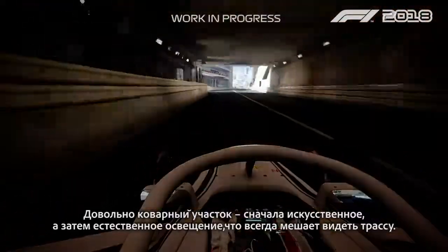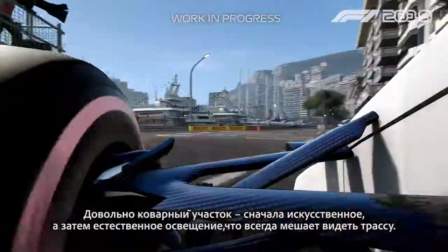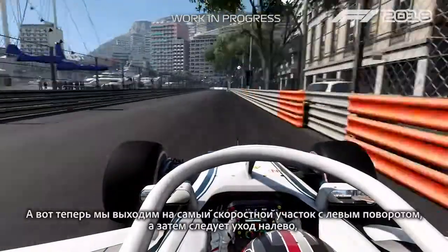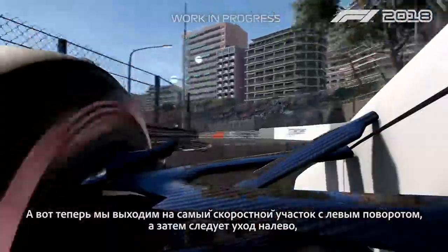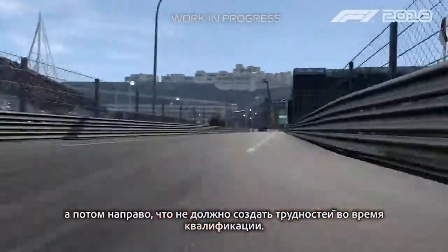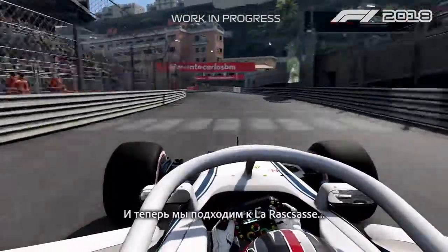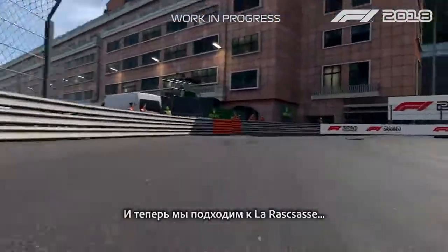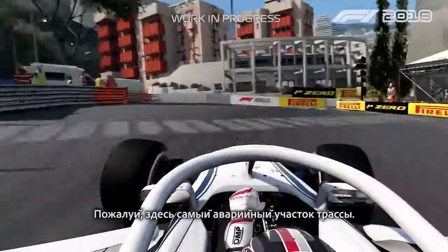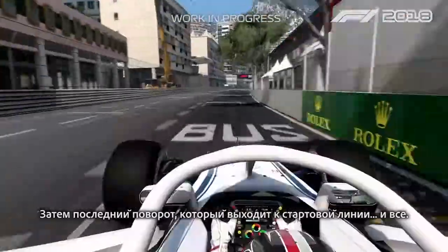Pretty tricky here with the light going out because it's always difficult to see the road after that. And then we arrive on the fastest section of the track with the left-hander and then here the left-right which should be flat when you are in qualifying. And then arriving in La Rascasse, here also is probably the bumpiest section of the track and then the last corner which goes to the start-finish line.